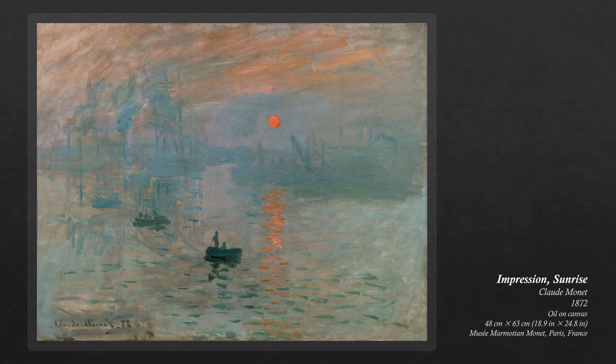In addition to this explanation for the title of the work, art historian Paul Smith claims that Monet might have named the painting Impression to excuse his painting from accusations of being unfinished or lacking descriptive detail, but Monet received these criticisms regardless of the title.